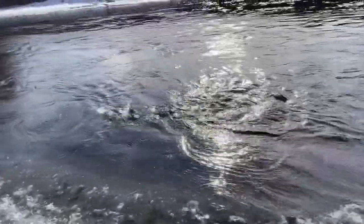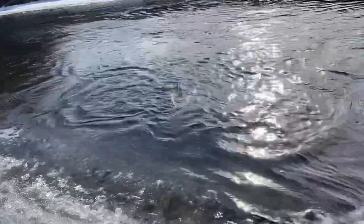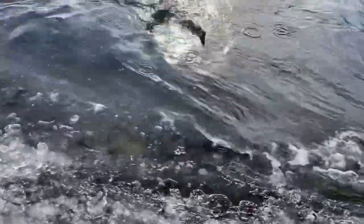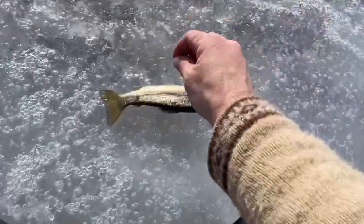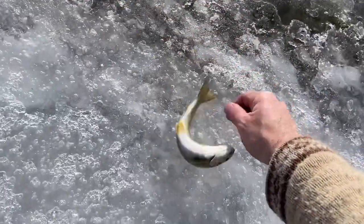And there's another one! A little bit bigger than those last two — wild brownie on the little size 16 yellow frenchie. Come on bud, sit still. Such a good day.